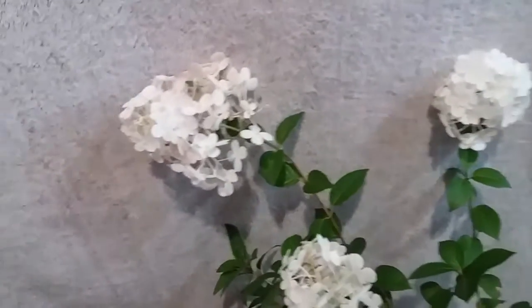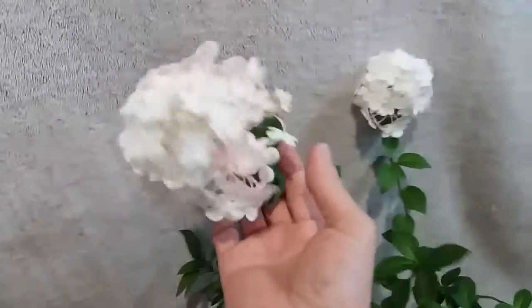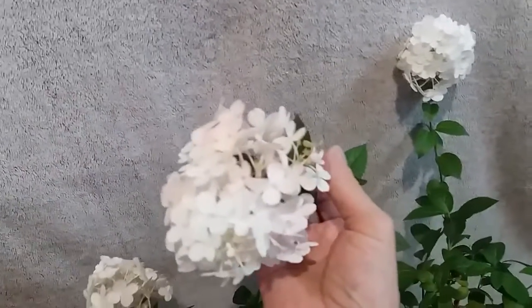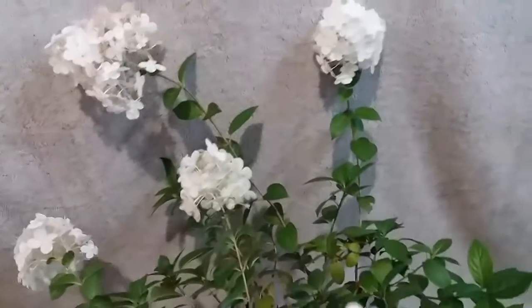Вот она уже разукрашиваться начала — сиреневый, бутонный сиреневый. Вот видите. Так что гортензия моя живая и цветёт.